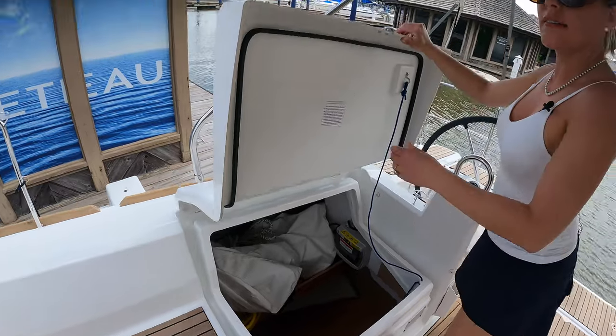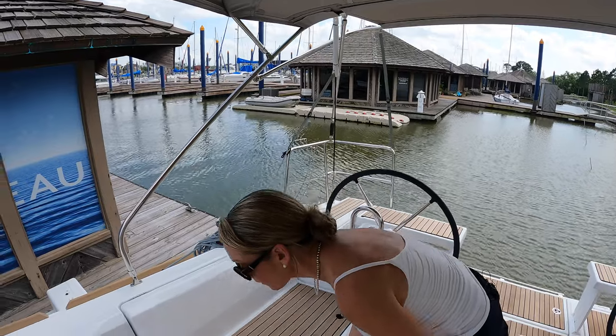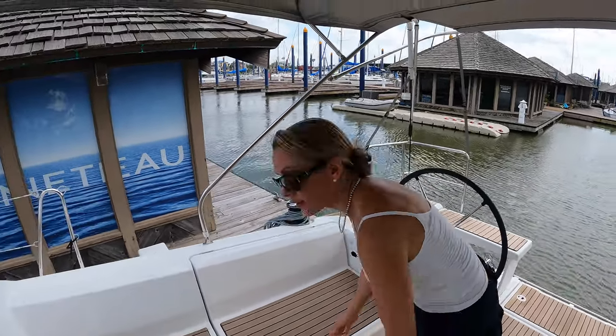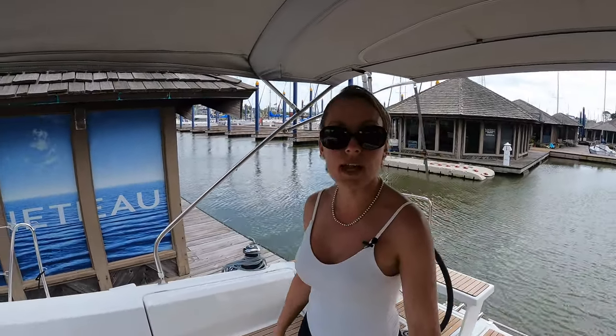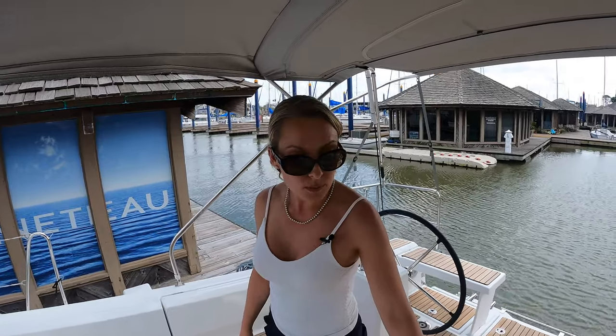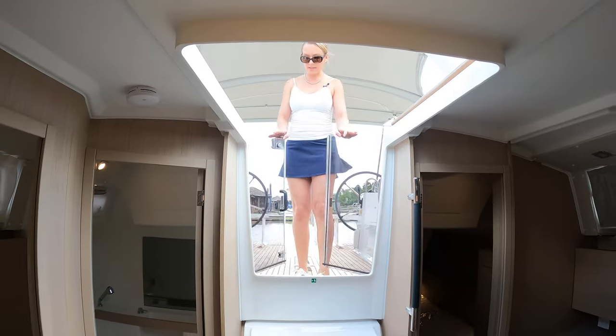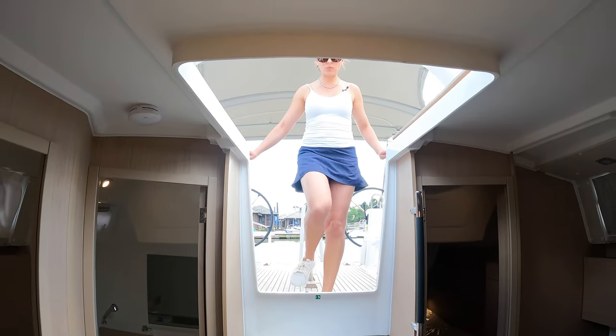By the way, this is the two-cabin version with one head and one separate shower room, which is really cool. So let's go inside. They've got the nice French doors.